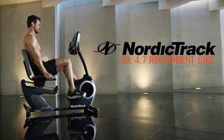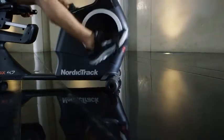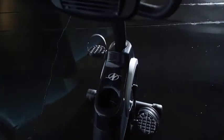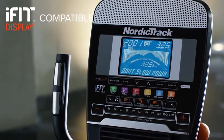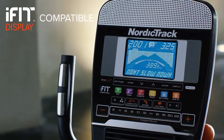The GX 4.7 from NordicTrack. Take your workout to the next level with the iFit racetrack enabled display, and free your exercise bike from the confines of your home.